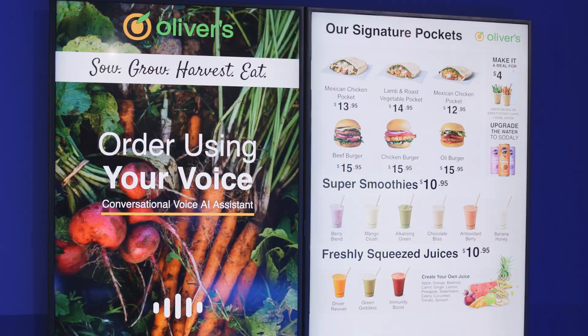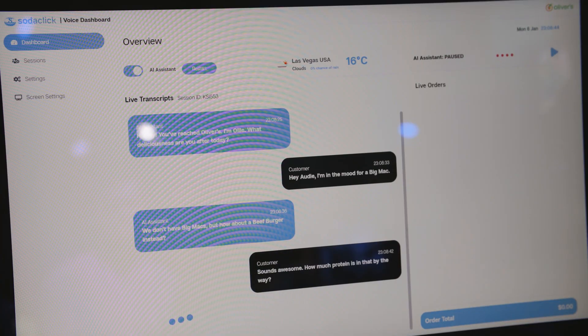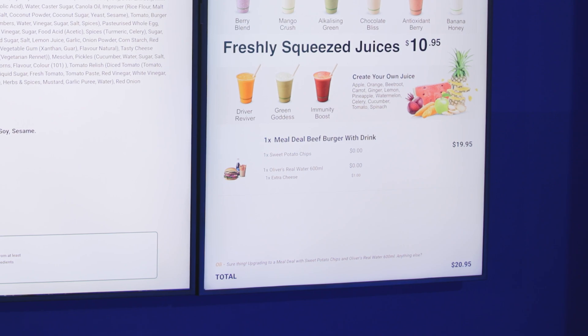The SodaClick solution runs locally on Intel's latest Core Ultra Processor named Aerolake. This gives significant flexibility to the partners. They can run their natural language processing algorithm on CPU while running the generative AI on GPU, and this gives them added benefit in terms of cost savings. The key benefit we bring is that by running the models locally, we are able to help the partners keep their data safe, protected, and completely under their control.